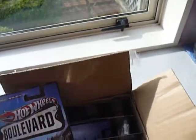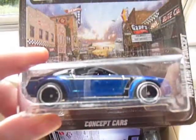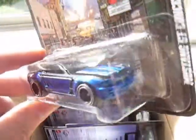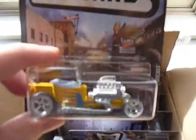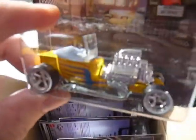Next up we have a Mustang GT Concept — two of those in the case. Next up, two T-Buckets in this case. Don't like this casting at all. The camera is not going to focus on it either.